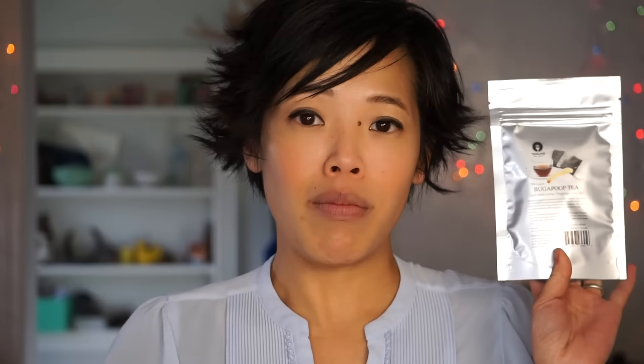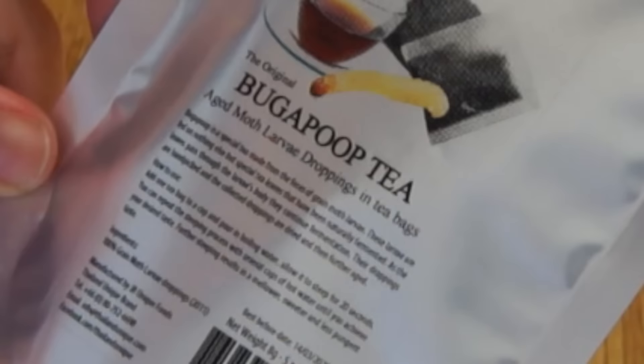And it's called bug-a-poop tea. Bug-a-poop is a special tea made from the feces of grain moth larvae. These larvae are fed nothing but special tea leaves that have been naturally fermented. As the leaves pass through the larvae's body, they continue fermentation. The droppings are hand-picked, dried, and then further aged. So in summation, these larvae are fed tea leaves, they process it, poop it out, and then it's collected to make tea.